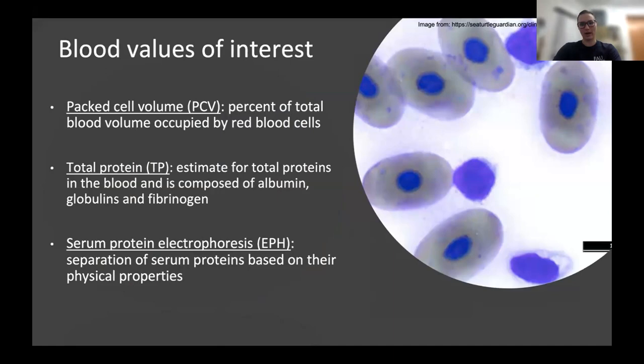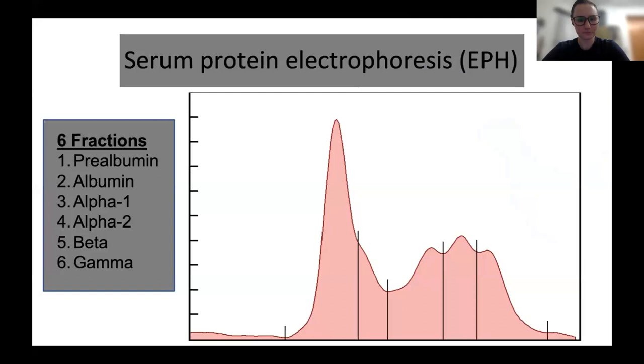I just wanted to do a basic overview of some of the blood values we're looking at for any of you who are not veterinarians. Packed cell volume is essentially an estimation of the volume of red blood cells in your blood. Total protein is an estimate of all the proteins in the blood — it's usually composed of albumin, globulins, and fibrinogen. Serum protein electrophoresis takes all those proteins and separates them out based on their physical properties, producing a graph. The different sections of this graph are used to produce values for each fraction: prealbumin, which for turtles is usually zero or close to it; albumin, which makes up most of the blood; and then alpha-1, alpha-2, beta, and gamma, which are all globulins generally associated with the immune system and immune reactions.